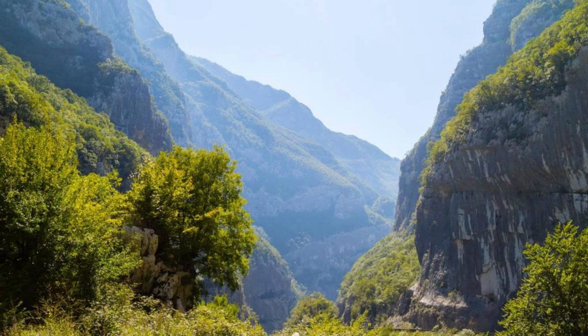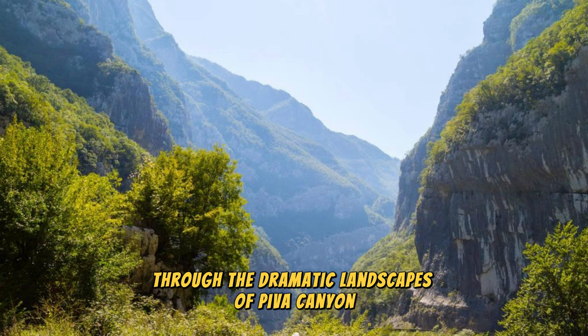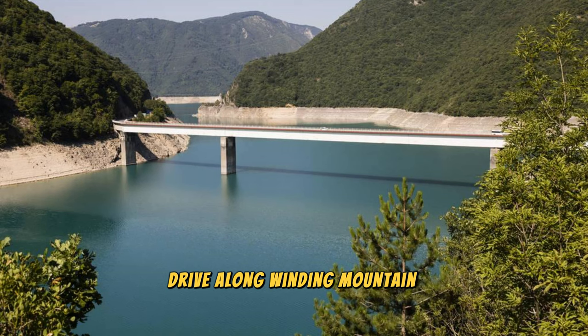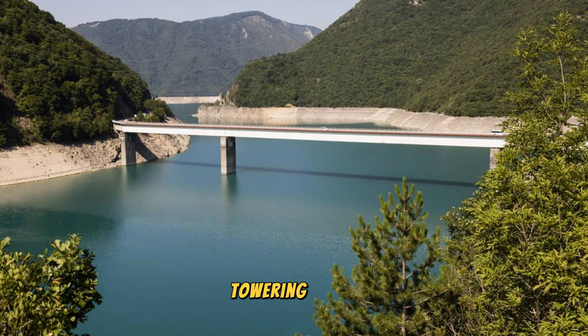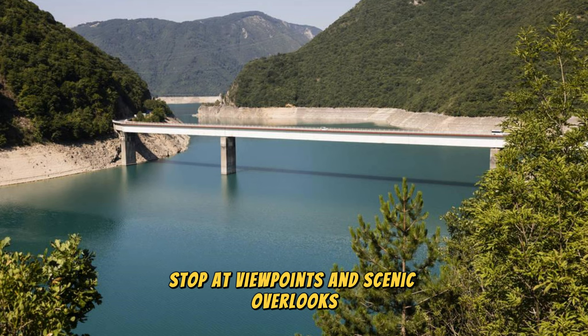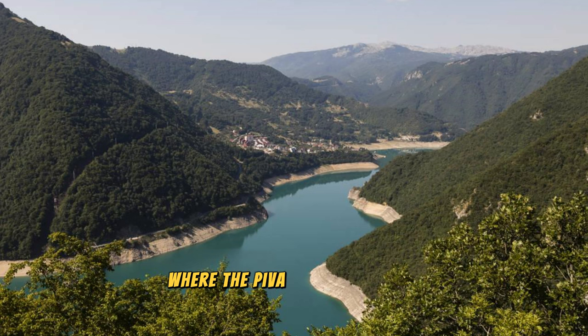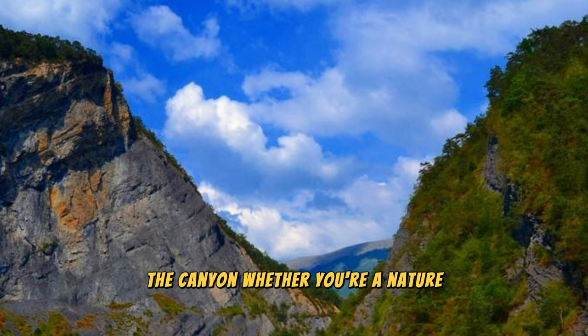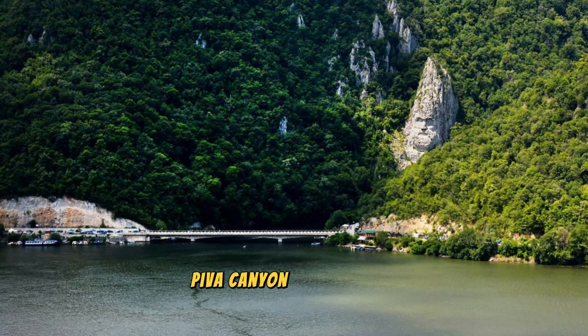Piva Canyon: Embark on a scenic journey through the dramatic landscapes of Piva Canyon, a rugged wilderness area located in the northern region of Montenegro. Drive along winding mountain roads that offer panoramic views of the canyon's towering cliffs, deep gorges, and emerald green river below. Stop at viewpoints and scenic overlooks to capture breathtaking vistas of the surrounding landscapes, where the Piva River meanders through pristine wilderness and remote villages. Explore hiking trails, picnic spots, and cultural attractions along the way, immersing yourself in the natural beauty and rugged grandeur of Piva Canyon. Whether you're a nature lover, photographer, or adventure enthusiast, Piva Canyon promises an unforgettable experience in the heart of Montenegro.